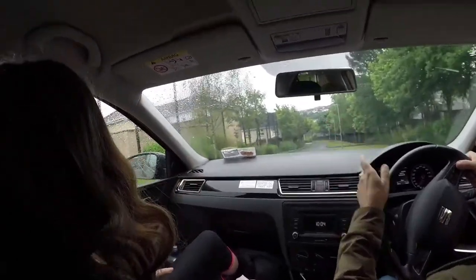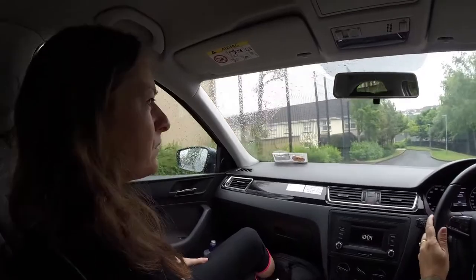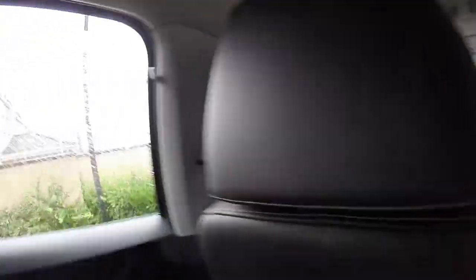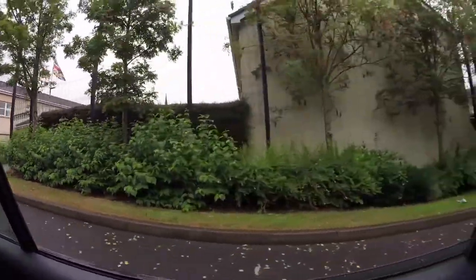They seem to be quite protected. It's a sort of vulnerable and... a cul-de-sac. A cul-de-sac, yeah. So I'm going to have to make a U-turn.